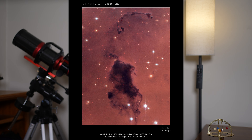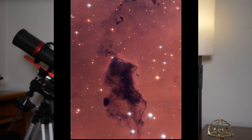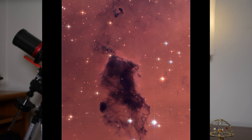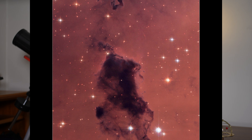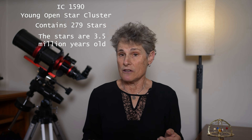Embedded within NGC 281 are dense pockets of gas and dust called Bok globules. These are cold, dark regions where new stars may eventually form, because they're protected from harsh radiation by thick dust. At the heart of NGC 281 lies IC 1590, a young open star cluster of about 279 stars. These stars formed from the same cloud of gas and are only 3.5 million years old — extremely young by cosmic standards.